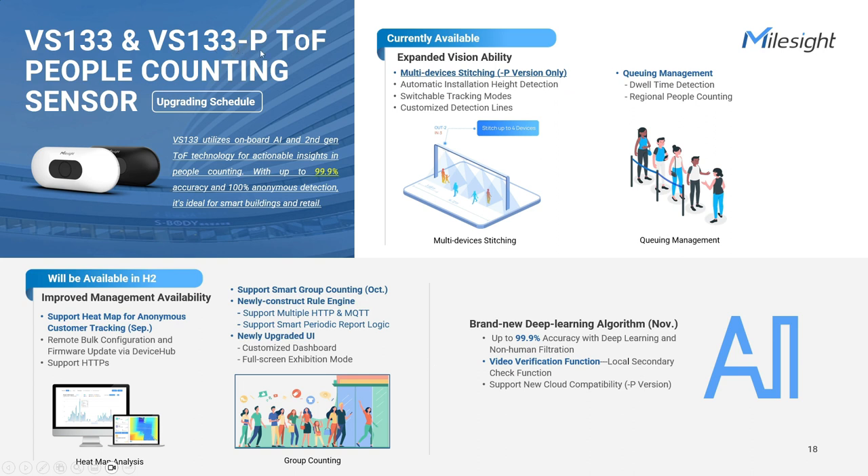The people-counting sensors from the VS series are highly regarded products from Milesight, designed specifically to meet accurate people-counting requirements. They feature second-generation time-of-flight technology and support artificial intelligence algorithms and continuous learning capabilities. In the upcoming new version, the Power-over-Ethernet model will feature an expanded vision ability to cover larger areas through a multiple device stitching function — up to four units can be combined, with one master and three slave nodes. In September, the PoE version will receive updates supporting heatmap for advanced people-counting analysis, and bulk configuration will be introduced to simplify management tasks.